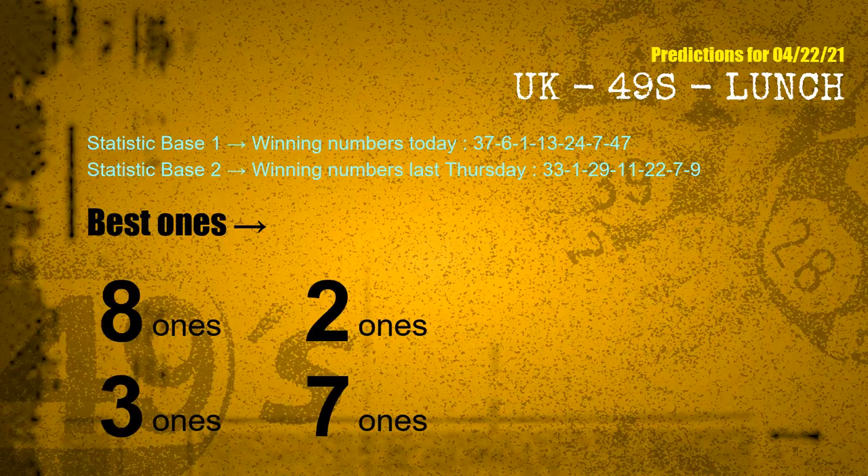According to the statistics above, with winning numbers today 37, 06, 01, 13, 24, 07, 47, and winning numbers last Thursday 33, 01, 29, 11, 22, 07, 09, the frequent following units digits are: 8 ones, 2 ones, 3 ones, 7 ones.